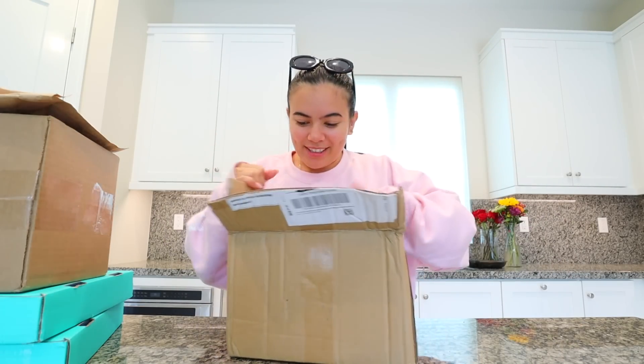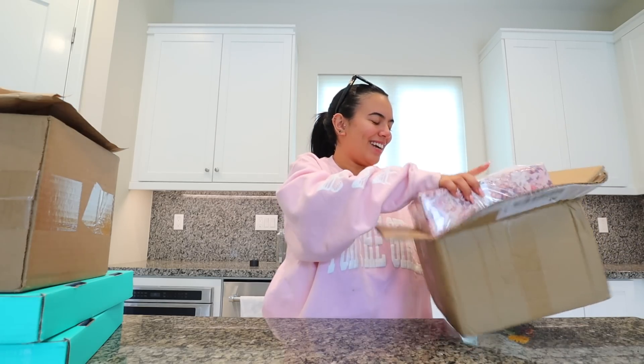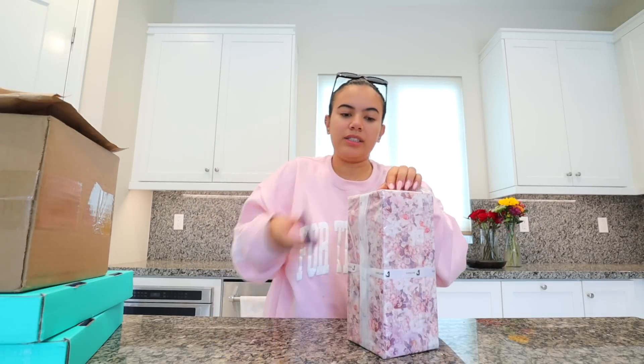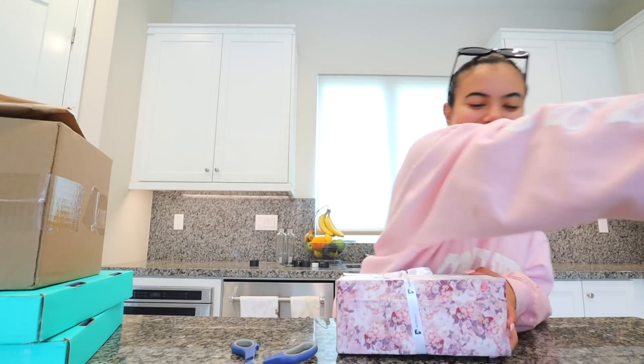I got some more packages today — I feel like they all came in like a big chunk. I'm so excited! This is seriously like my serotonin for the whole month. I ordered this on Amazon — it's a little purse organizer. I got it for my Birkin. I love just buying cute little accessories. There's not very many pockets in my Birkin and it's black so it's kind of hard to see inside, so I got a fun color — I got pink.